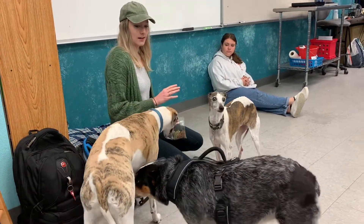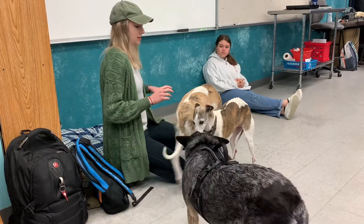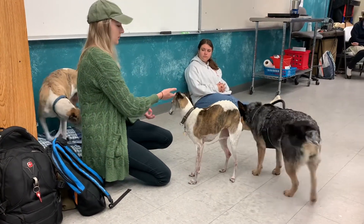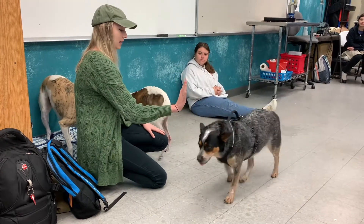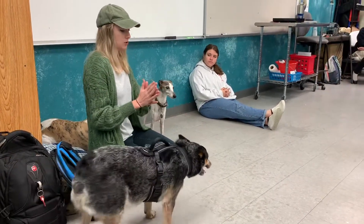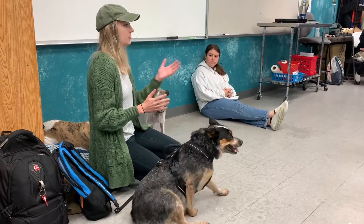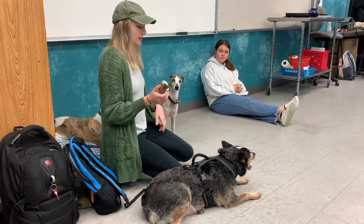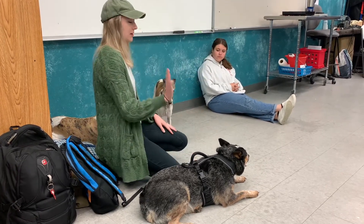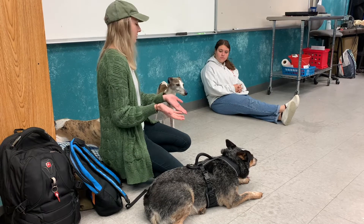And then you do that a bunch of times until she paws at it every time, so she knows when I paw at it, I get the treat. And you don't even say the word yet. You just do that, and then after a while you have the treat in a different hand and just hold out your hand. Then she paws at it and you give it to her. Eventually you have an open hand like a high five, and once she does the motion you want, you reinforce it with the word 'high five.'